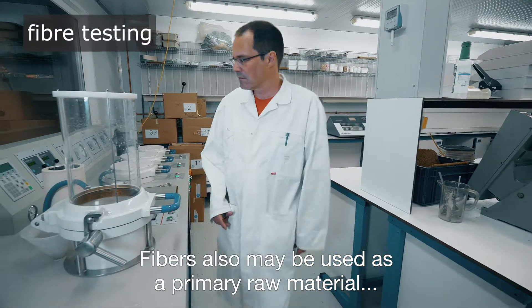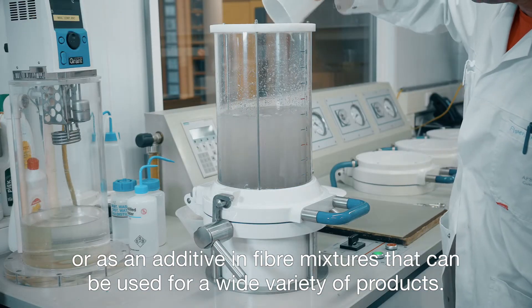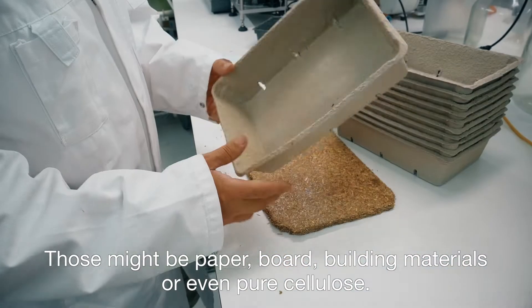Fibres may also be used as a primary raw material or as an additive in fibre mixtures that can be used for a wide variety of products. Those might be paper, board, building materials or even pure cellulose.